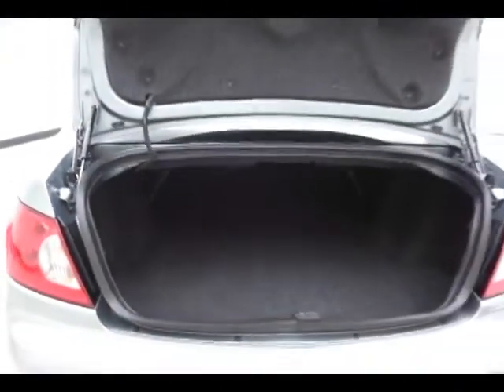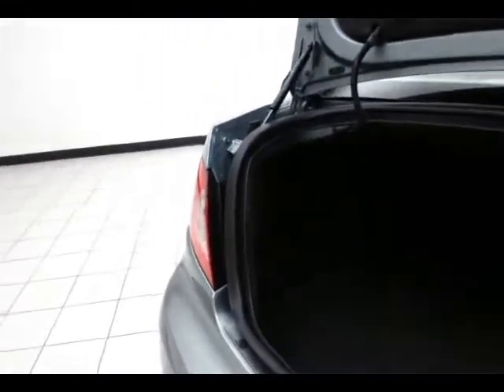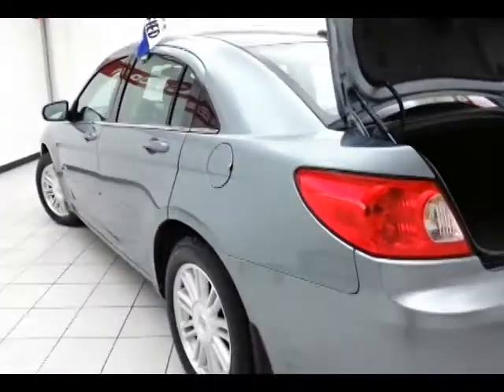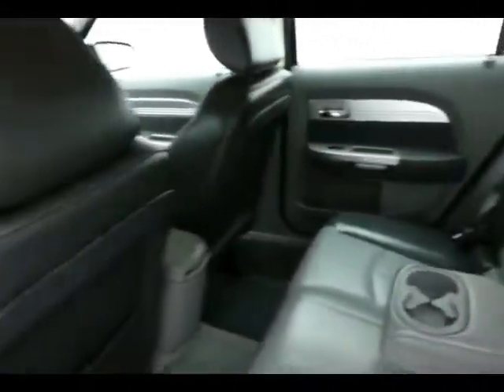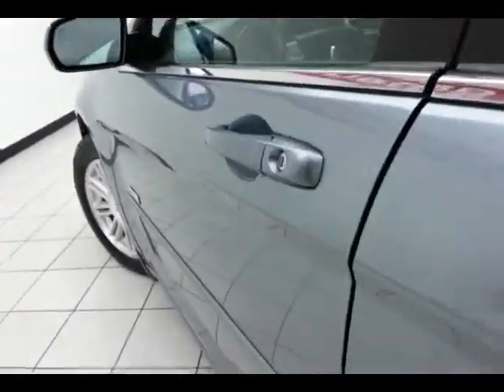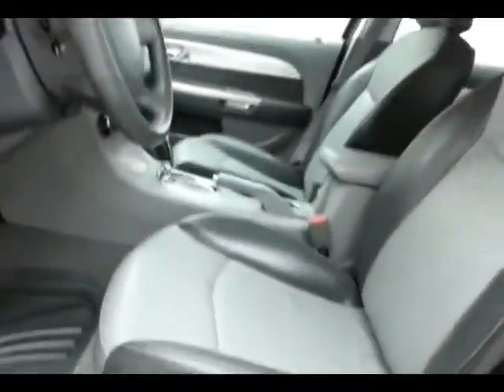Spacious trunk in the Sebring with a wide opening, making it easy to get things in and out. There's a cargo net to keep smaller items safe, as well as a power seat.